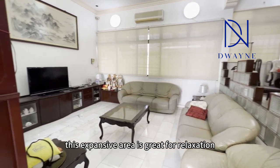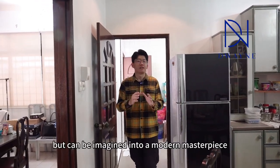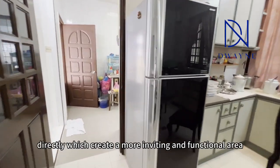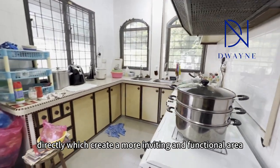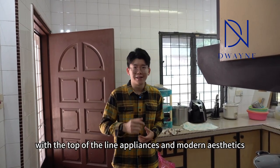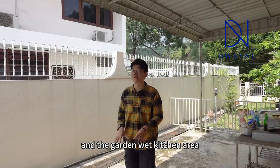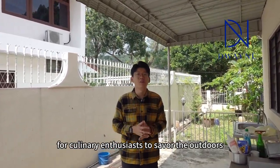This expansive area is great for relaxation and entertainment. The current kitchen, though cozy, can be reimagined into a modern masterpiece. An open-plan design could seamlessly connect the dining area, creating a more inviting and functional space. A remodeling can turn it into a culinary delight with top-of-the-line appliances and modern aesthetics. The seamless transition between the kitchen and the garden area offers a unique opportunity for culinary enthusiasts to savour the outdoors.